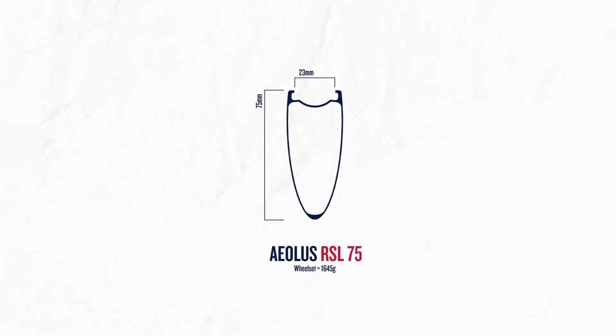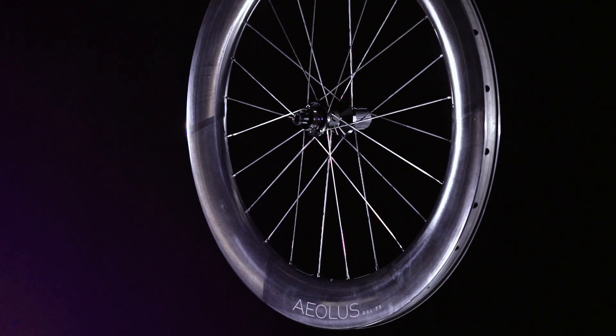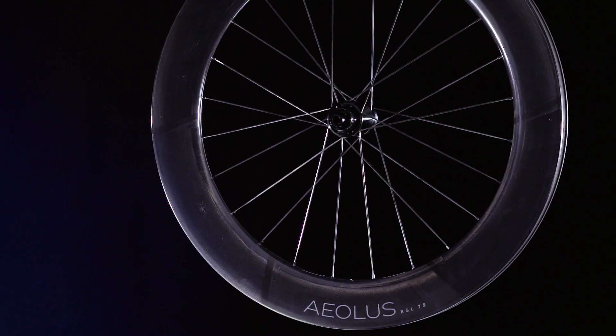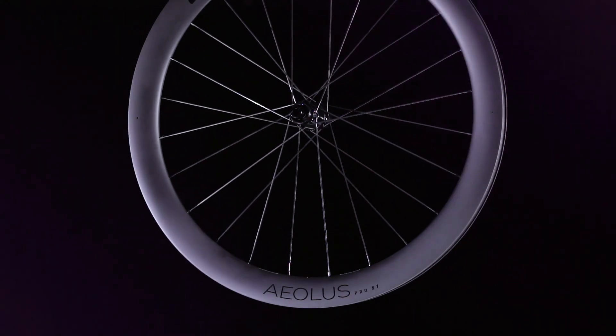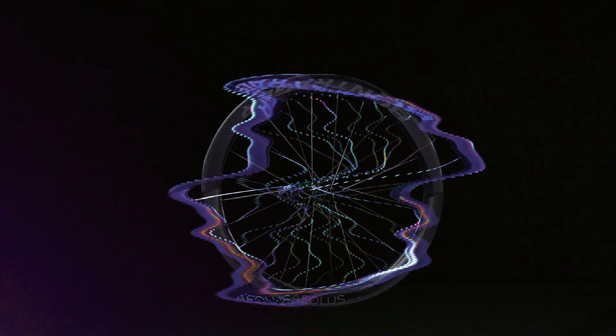Aeolus RSL 75 is the perfect match for the time trial specialist or the triathlon racer. When the budget is tighter, Aeolus Pro level wheels, available in 37 and 51 millimeter depths and built using the same technology we use to develop RSL, are the best bang for your buck.